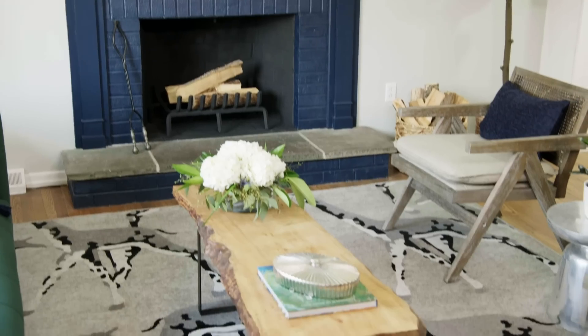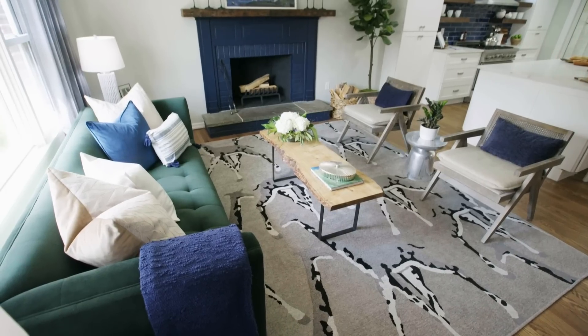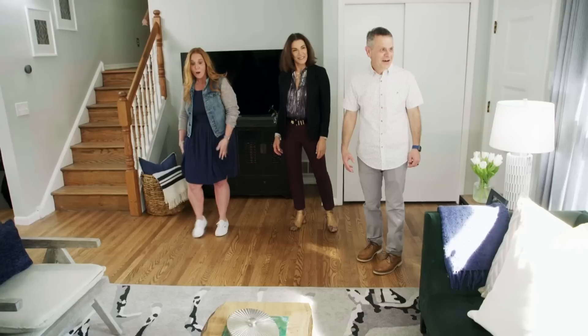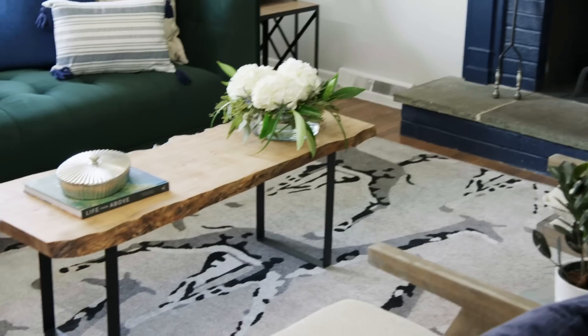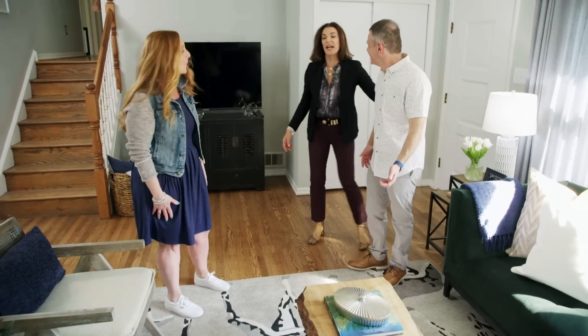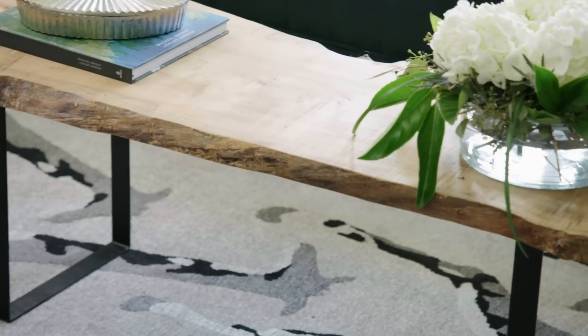Look at the rug — I love this carpet. I never would have picked this out for myself, but it is amazing. The table — this is yours. That is your Live Edge table. That is my table. That's cool.